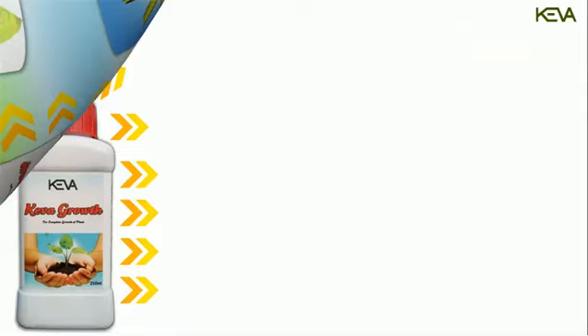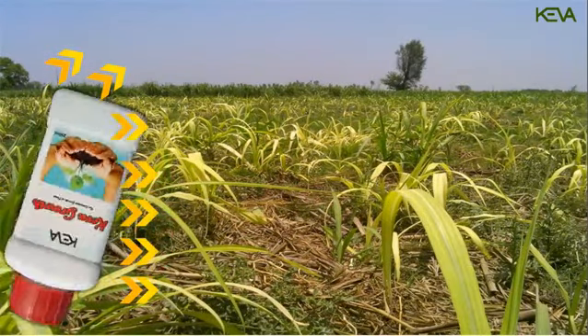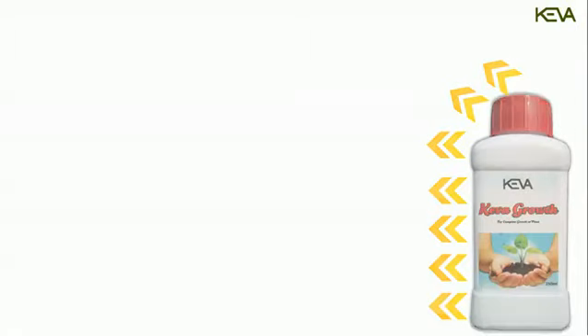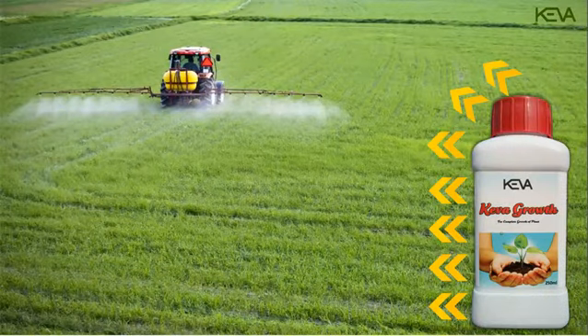Sometimes what is wrong within the crop cannot be properly diagnosed and nothing seems to work. Kiva Growth helps in such situations and rescues the crop from all kinds of diseases. It also rectifies the disturbed metabolism of crops due to excessive use of chemical fertilizers, resulting in a phenomenal increase in absorption and use of nutrients by the plant.